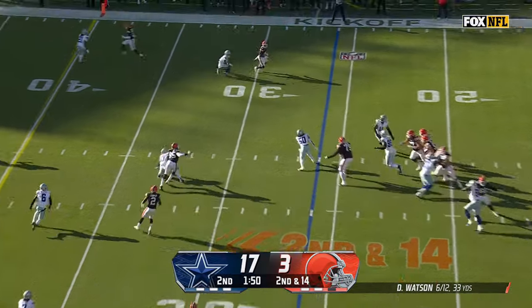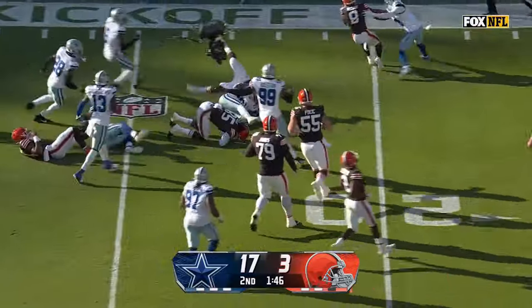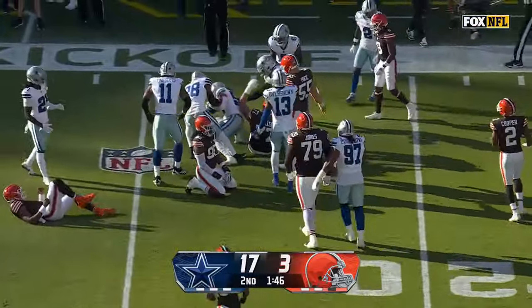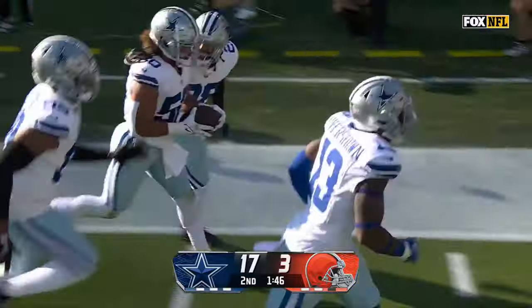Watson tipped in the air — and that's intercepted by Kendricks. An easy one for the Dallas defense as Eric Kendricks has his first interception as a Cowboy. And guess who tipped it? Parsons.